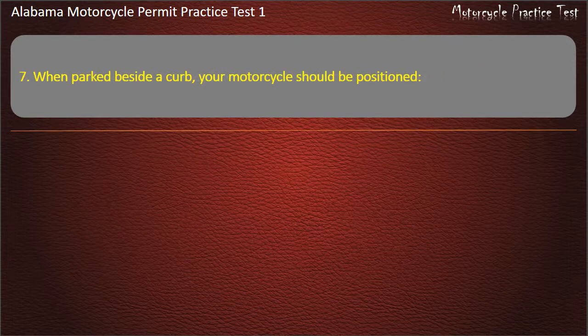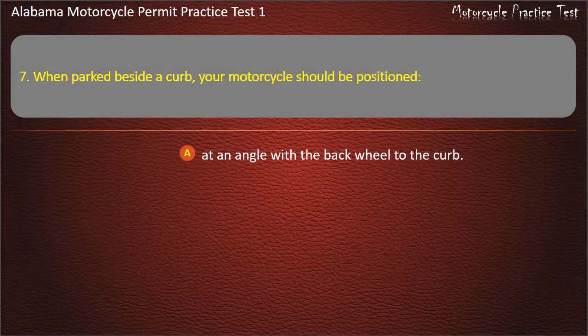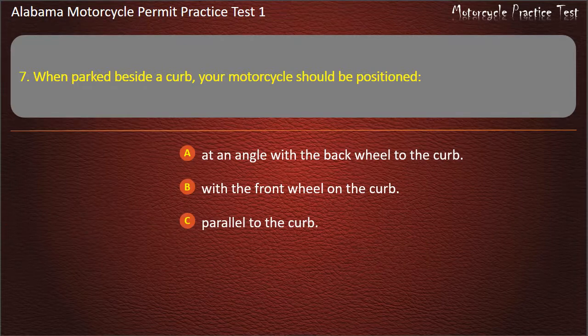Question 7. When parked beside a curb, your motorcycle should be positioned: at an angle with the back wheel to the curb, with the front wheel on the curb, parallel to the curb, or with the back wheel on the curb? Answer: At an angle with the back wheel to the curb.